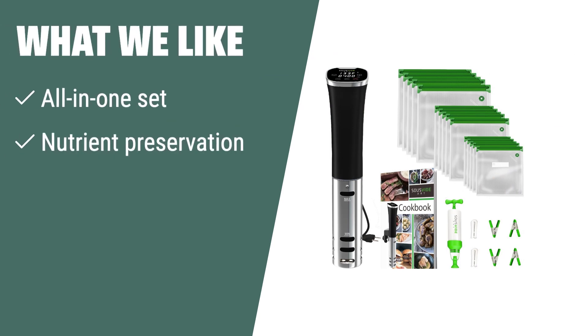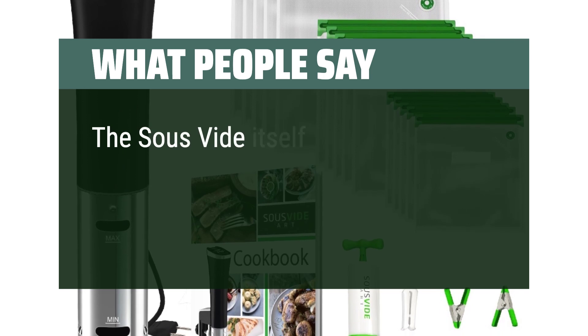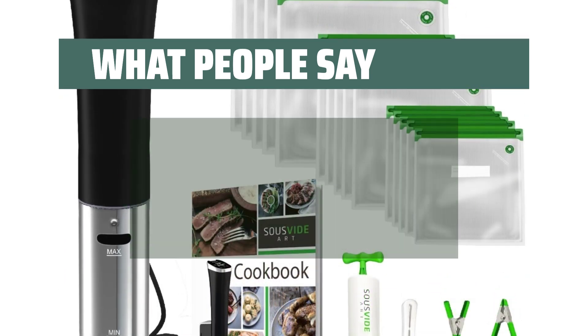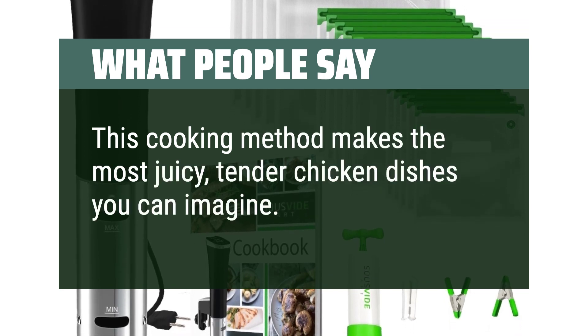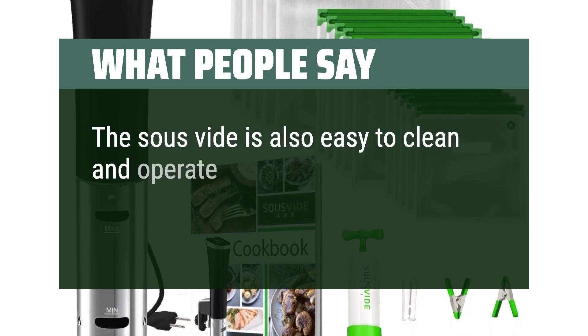What we like: If you're searching for an all-in-one set that preserves nutrients, is easy to clean, and allows for mess-free cooking, the SOUSVIDE ART Precision Cooker Kit is the perfect choice for creating tender, restaurant-style dishes at home. What people say: The sous vide itself is easy to use and cooks meat properly. This cooking method makes the most juicy, tender chicken dishes you can imagine. The sous vide is also easy to clean and operate.